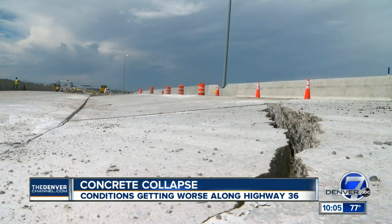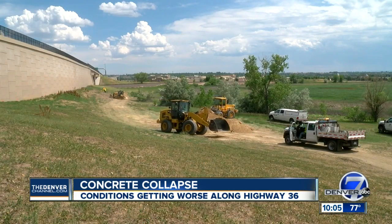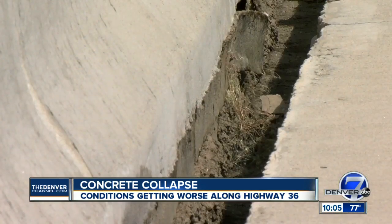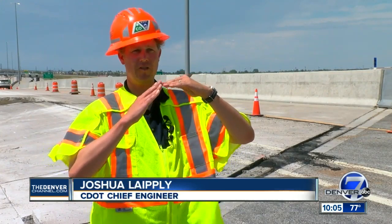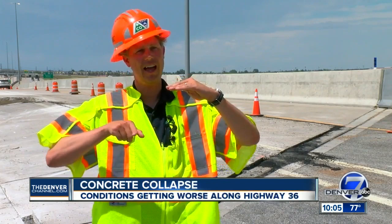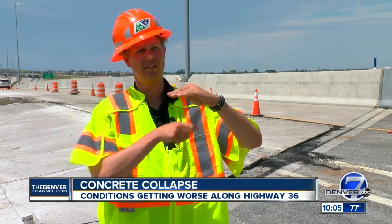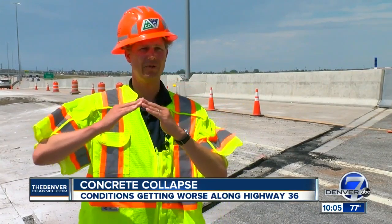CDOT says the pavement is dropping because the embankment at the base of this retaining wall is sliding away because of excessive moisture. We're up here on the road and you've got a slope like this of grade beneath. What's happening is it's become wet, and it slides back here — it's kind of a radius curve where the whole slope starts to move, and that's what's happening right now.